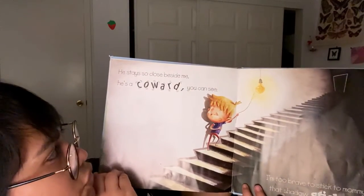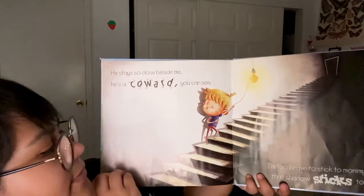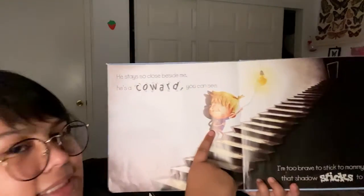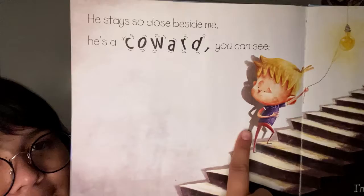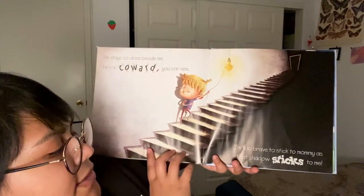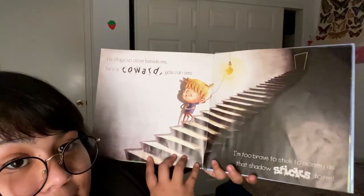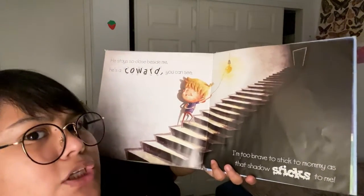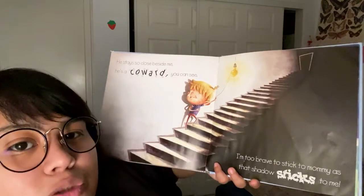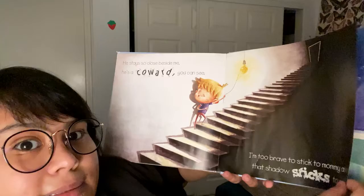He stays so close beside me, he's a coward, you can see. Can you see? His shadow is right behind him. I'm too brave to stick to mommy as that shadow sticks to me. So he says he's too brave — he's braver than a shadow. He does not need to hide. He doesn't need to stick to his mommy.